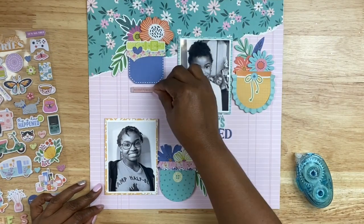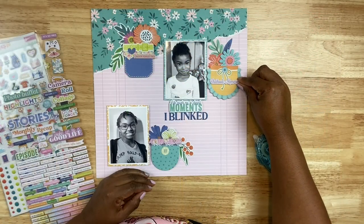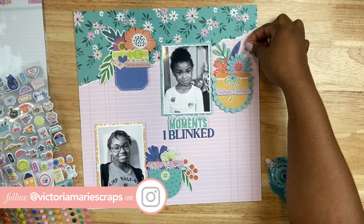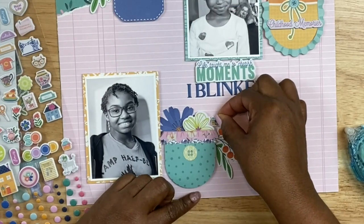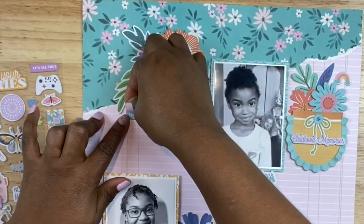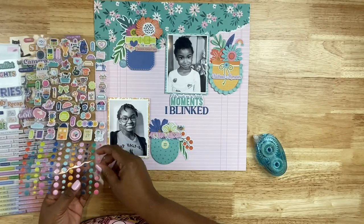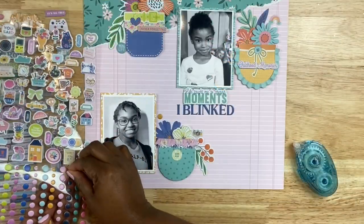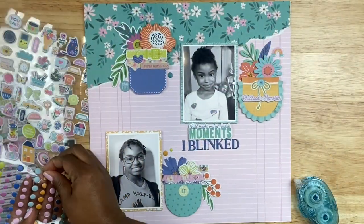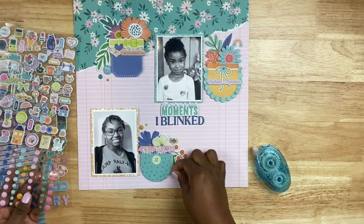Next I'm bringing out some chipboard and puffy sticker sheets that came with the kits. One chipboard label says 'never forget this,' which I'm layering at the top pocket. Another says 'childhood memories' — perfect for this layout. I'm also adding a little rainbow for texture and movement, and a circle chipboard piece that says 'real life.' Then there are some little puffy dots at the bottom of the puffy sticker sheet, so I'm sprinkling those around the page on the top left, bottom left, and top right pockets to add some movement and whimsy.